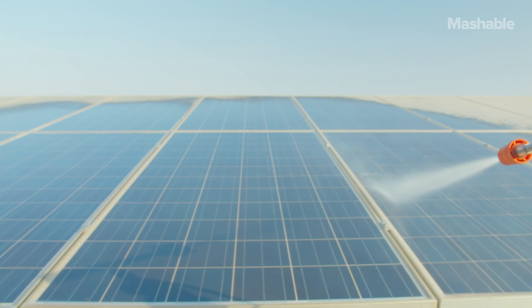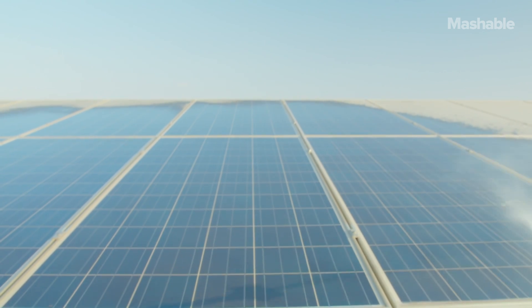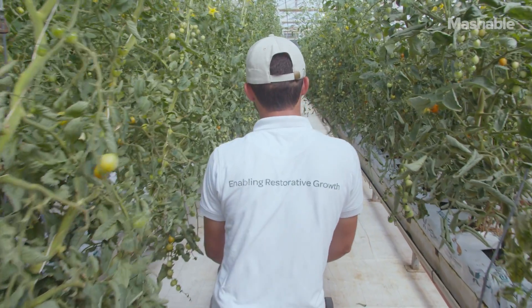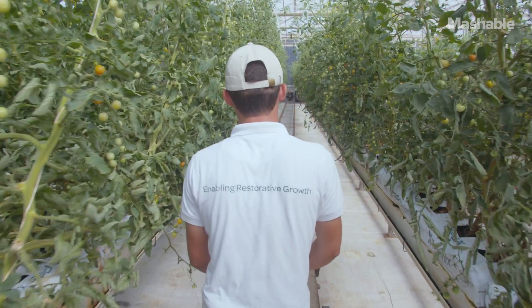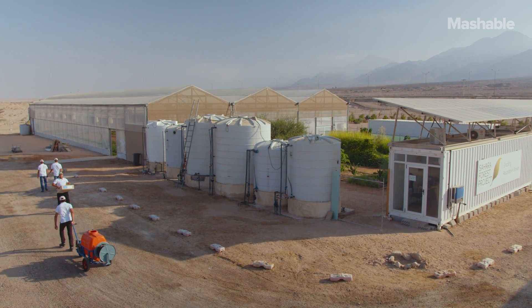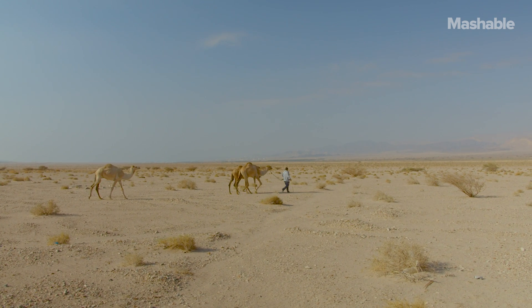What we do is simply to make use of sunlight, salt water and desert areas to produce food in a new, in a smarter way, and also to produce fresh water and clean energy. We do that by combining a various set of technologies, environmental technologies which are already available in the market today.